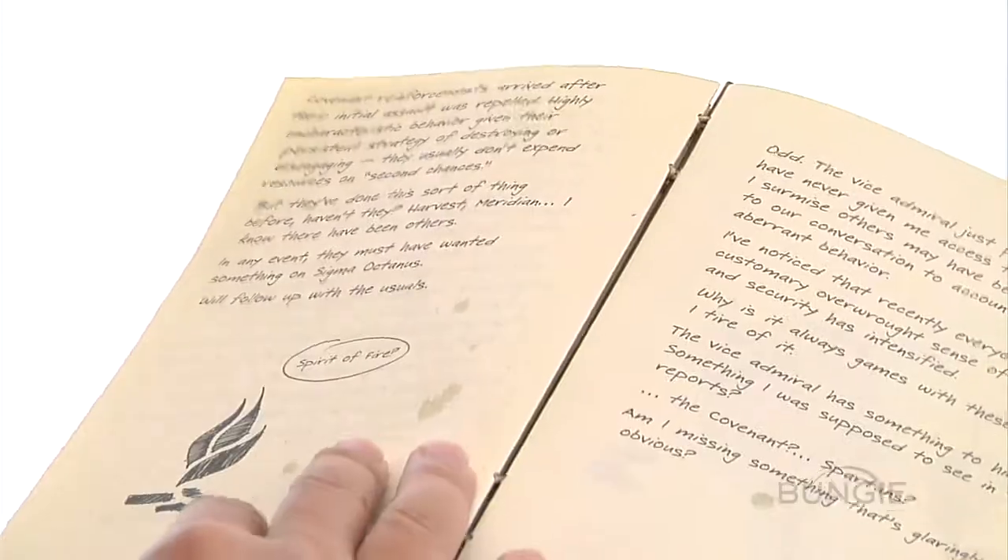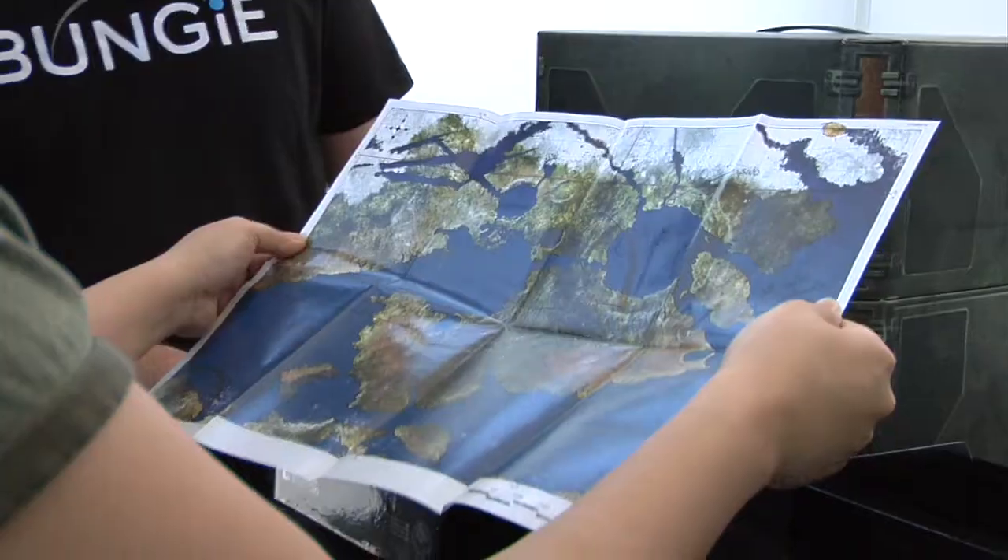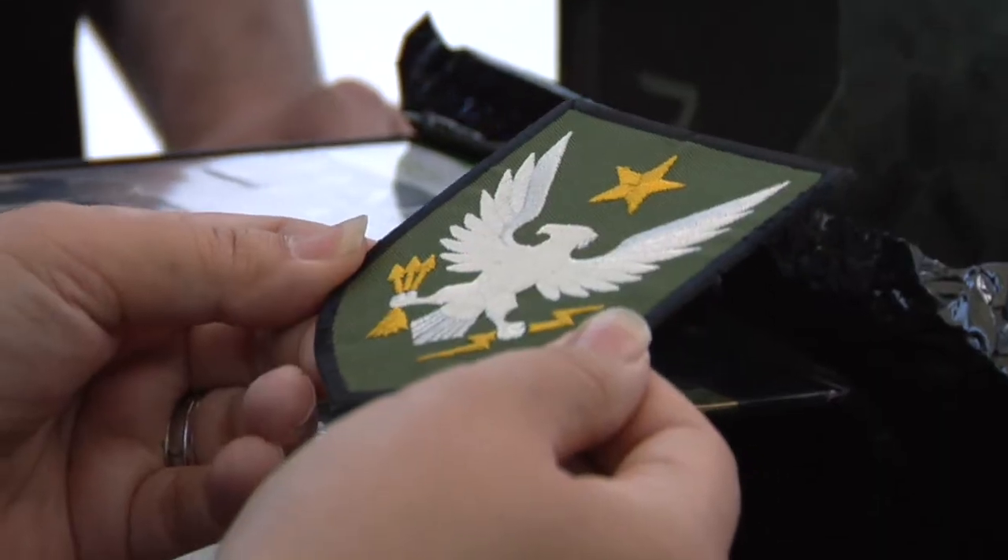Everything from her thoughts on creating the Spartan program, the events on Reach. I think we have a map here. Yeah, so this letter says that we're in possession of the most complete and accurate account that anyone has been able to assemble of the Spec War Group 3 Noble actions during the final weeks before the Covenant glassed Reach. And that would be this, correct.